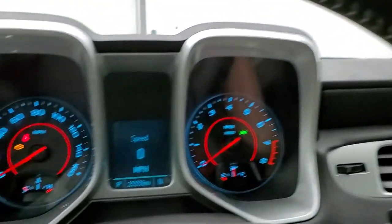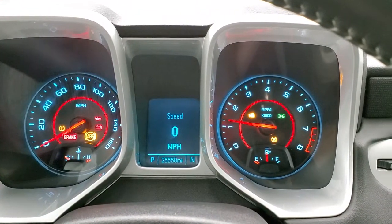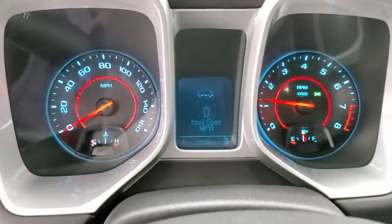We'll start it up and then check out under the hood. Starts right up — no check engine lights or anything like that. And we'll take a look under the hood.